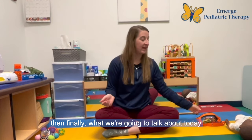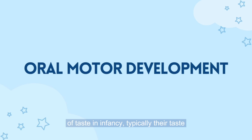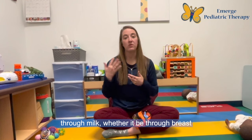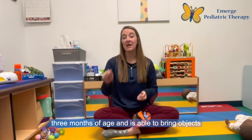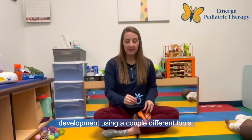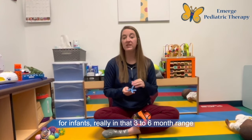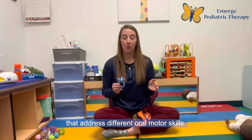Finally, what we're going to talk about today is oral motor development. When we talk about the development of taste in infancy, typically the taste profile for birth to three months of age is through milk, whether breast milk or formula. But when an infant gets close to three months of age and is able to bring objects to their mouth, you can start to work on oral development using a couple of different tools. These are some of the top tools I recommend for infants in the three to six month range that address different oral motor skills.